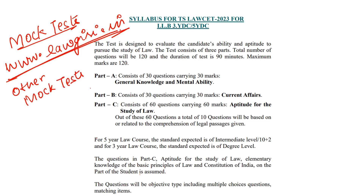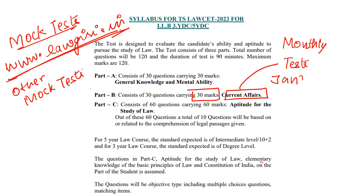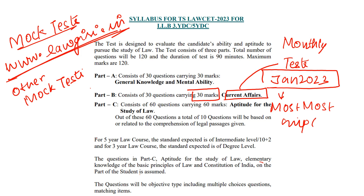I will tell you one more thing. There is a current affairs section worth 30 marks, and we have made a special monthly test series for it. The January 2023 test is available, covering the most important questions. If you want to cover the most important current affairs questions, you can buy these test series — available per month for 200 rupees. You can find the link in the description box.